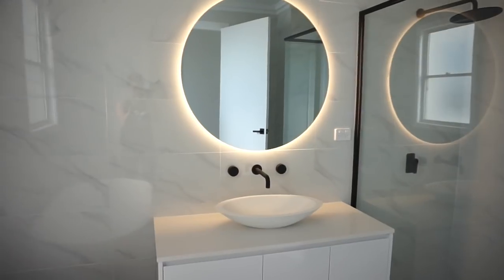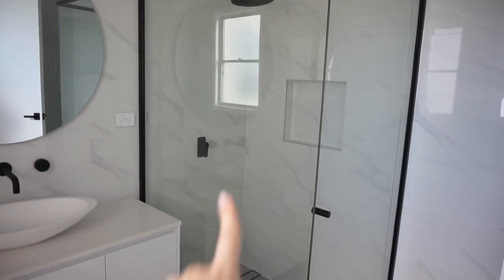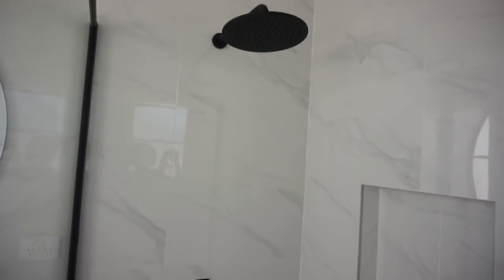This is the vanity - lots of storage in there. We've got stone on the top again, the same stone as in our ensuite. The mirror is also LED. We have a pretty decent size shower with a little recess in there - the same shower head and shower mixer as in the ensuite. And behind the door is the toilet.